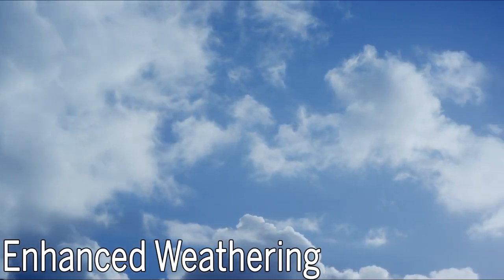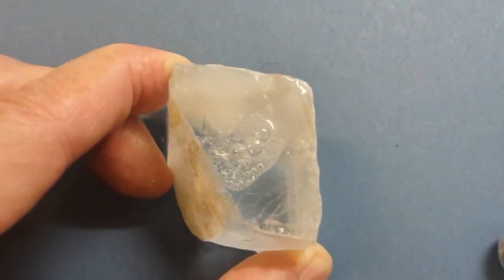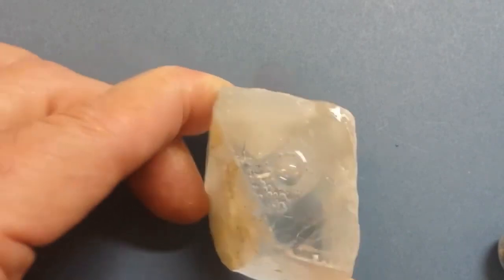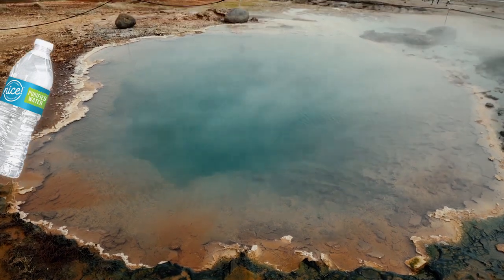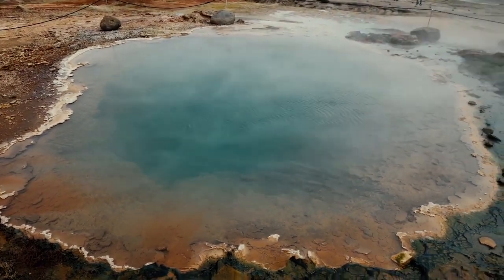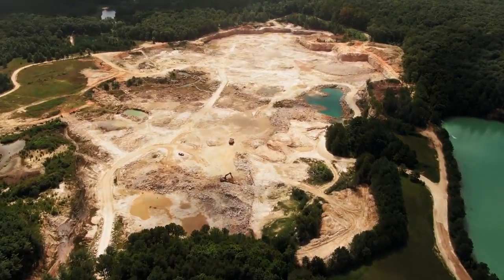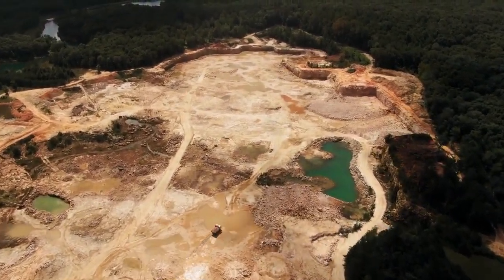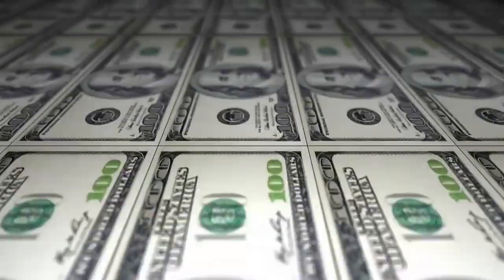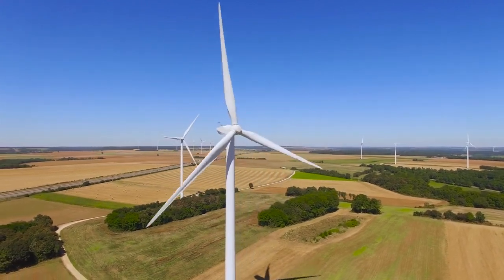Last but not least: enhanced weathering. Some minerals naturally react with CO2, turning carbon from a gas into a solid — a process commonly referred to as weathering, which typically happens very slowly. Scientists are figuring out how to speed it up. This could mean pumping mineral-rich water from underground deposits to the surface where minerals can interact with the air, or moving air through large deposits of mine tailings — the material mines dig up that doesn't contain target ores but has the right mineral composition to absorb CO2. All these technologies must grapple with cost-effectiveness and scalability. The final answer probably won't be just one of them, but a combination working together.